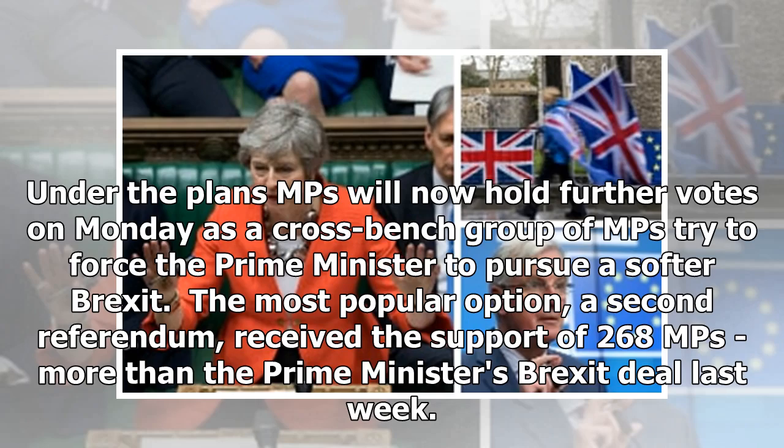Under the plans, MPs will now hold further votes on Monday, as a crossbench group of MPs tried to force the Prime Minister to pursue a softer Brexit. The most popular option, a second referendum, received the support of 268 MPs — more than the Prime Minister's Brexit deal last week.